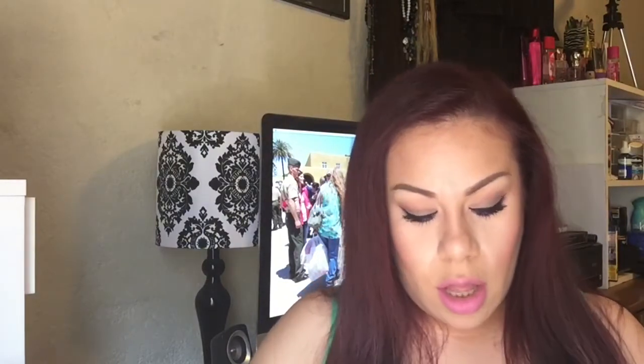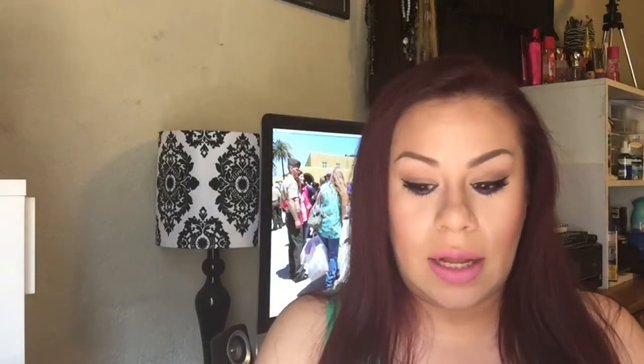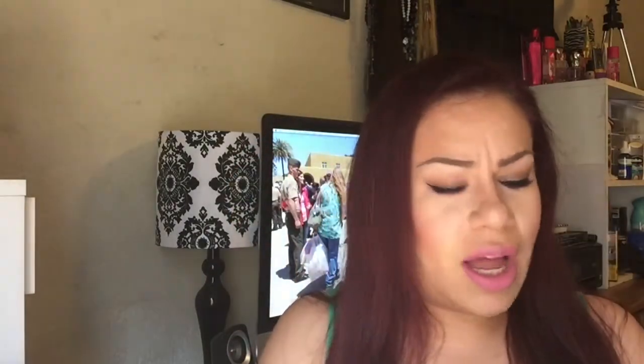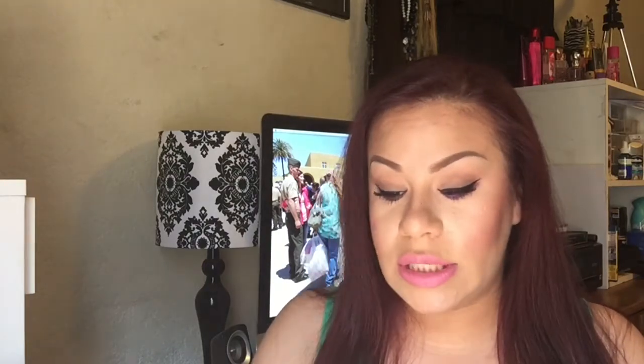The next thing from Ulta is the Too Faced Natural Matte palette. I've seen them promoting this and I'm so glad I got it. I already used it to create the look I'm wearing right now. Some people say it's tiny but I think it's great — you can never go wrong with neutrals. I love it, it's gorgeous. And when you spend $35 you get a free little favorites set, which comes with Too Faced Shadow Insurance, a small deluxe Better Than Sex mascara, and an eyeliner.